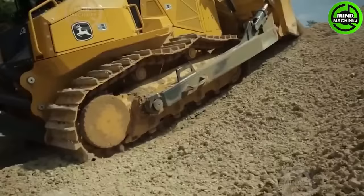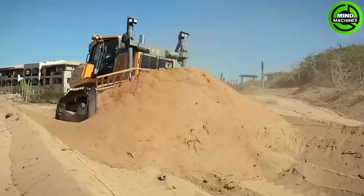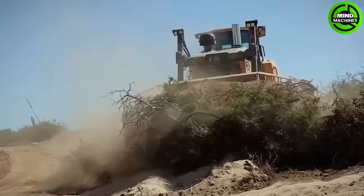It is a bulldozer manufactured in the United States, designed to deliver high productivity and durability. It measures 21.6 feet or 6.6 meters in length.